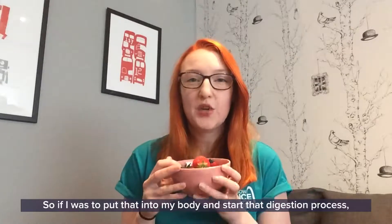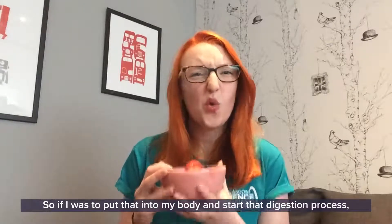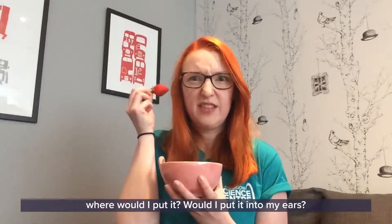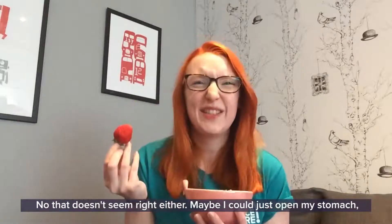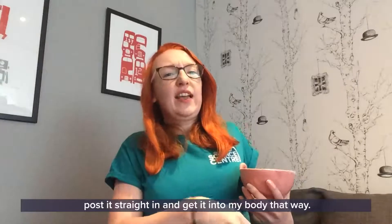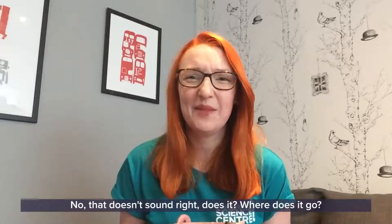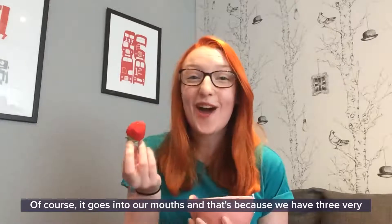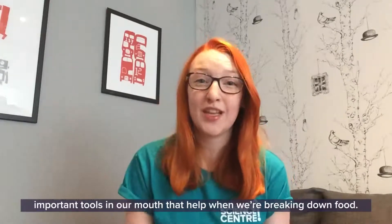I have here a nice bowl of fruit. So if I was to put that into my body and start that digestion process, where would I put it? Would I put it into my ears? No, that doesn't seem right. What about up my nose? No, that doesn't seem right either. Maybe I could just open my stomach and post it straight in? No, that doesn't sound right either. Of course it goes into our mouths!